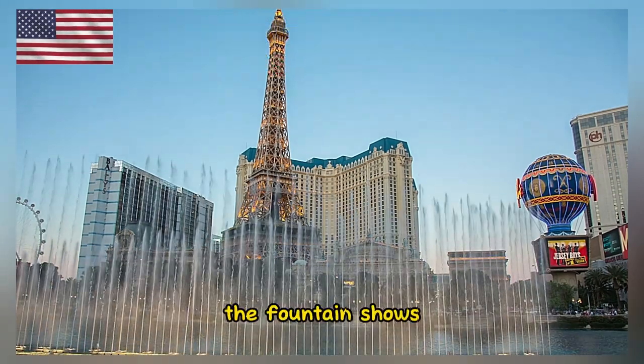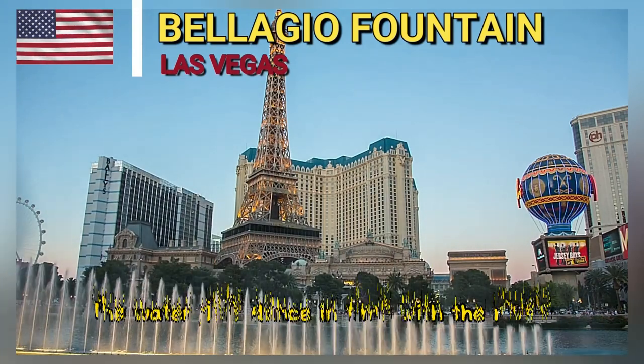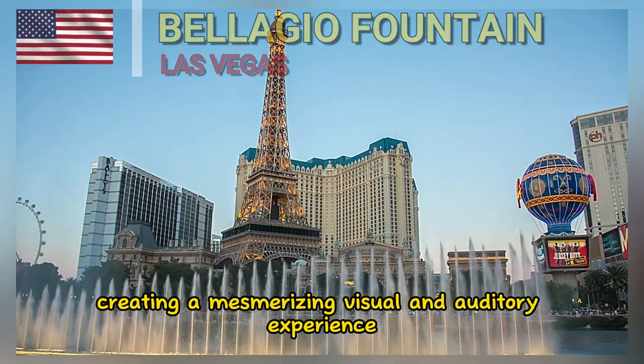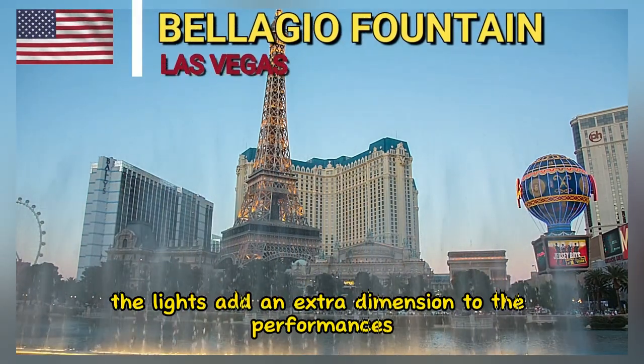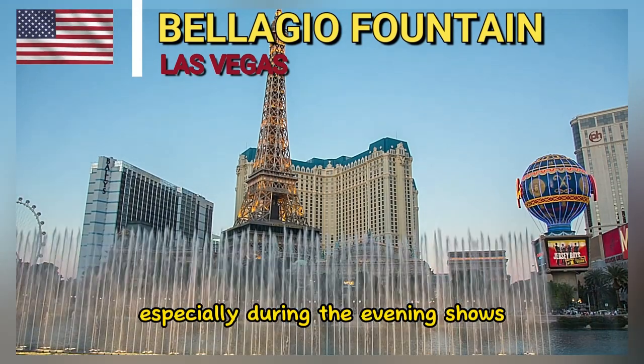The fountain shows are enhanced with a combination of music and lights. The water jets dance in time with the music, creating a mesmerizing visual and auditory experience. The lights add an extra dimension to the performances, especially during the evening shows.